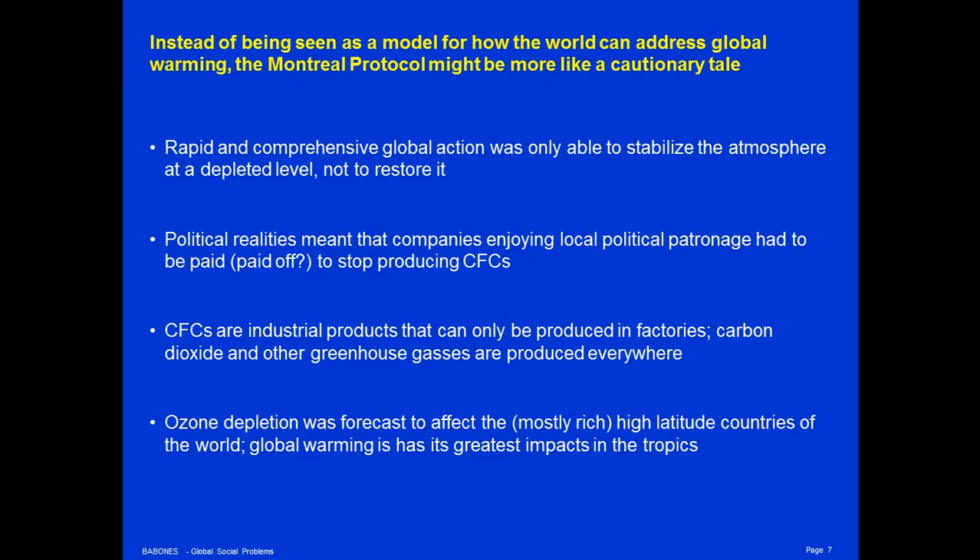We're now decades into our knowledge of the threat posed by global warming. There have been treaties — the Kyoto Protocol and now the Paris Treaty — but these treaties have no real enforcement mechanisms yet. We have the equivalent of the Vienna Treaty, that is, the world has agreed to do something, but we have no equivalent of the Montreal Protocol: an actual fund where countries have agreed to spend money to make a difference to end global warming.